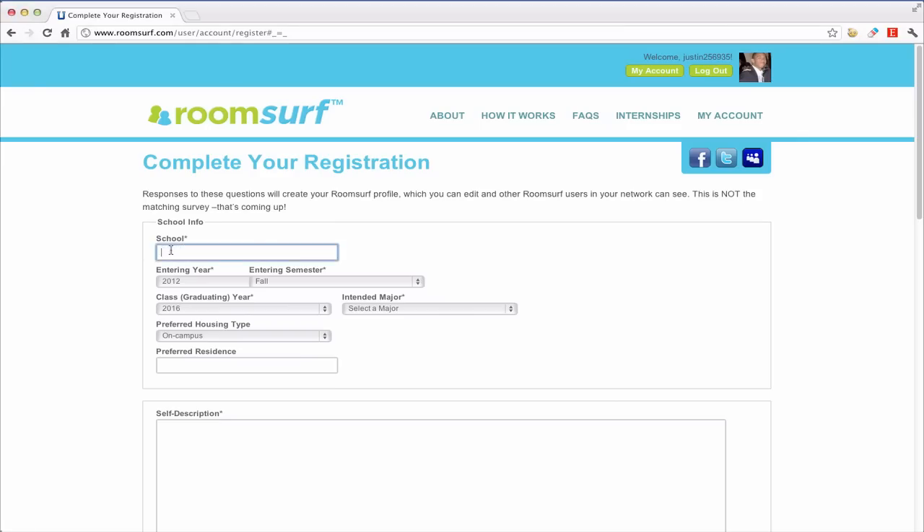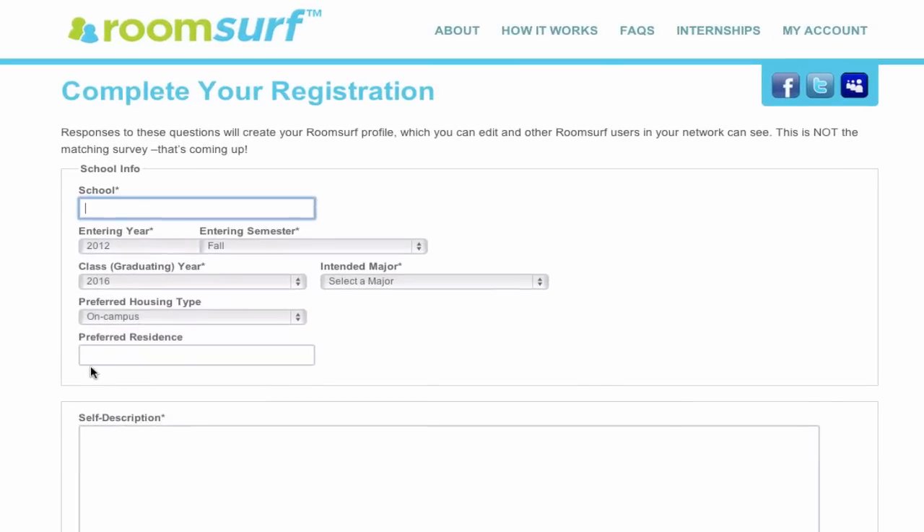On this page, the student completes their RoomSurf profile, which can be viewed by other members. We know that every school is unique, so these fields are fully customizable to fit your institution. For example, on Preferred Residence, we can upload your housing options as a drop-down selection and make them available to students based on their graduating class.